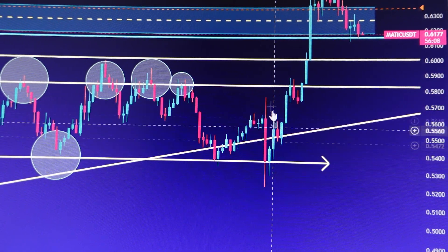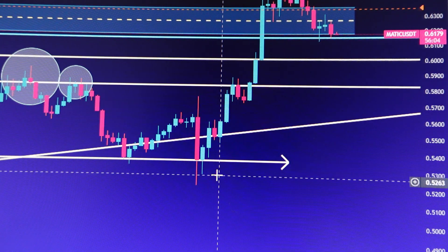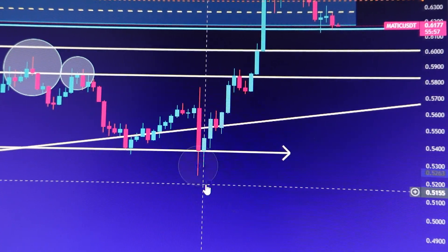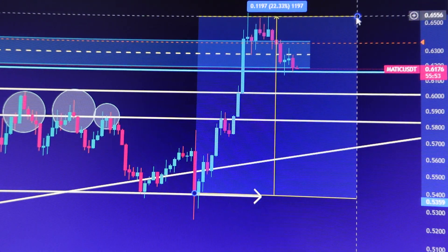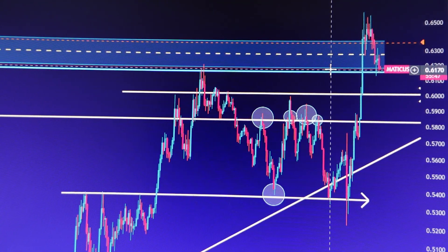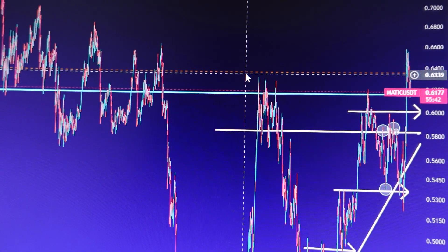We had one huge liquidity trap right here around 57 cents, then the price came down all the way to about 52 cents. We did manage to hold that area successfully, and then MATIC had a huge move of approximately 22% to about 65 cents. Now it seems like MATIC is trying to hold around 61 cents.